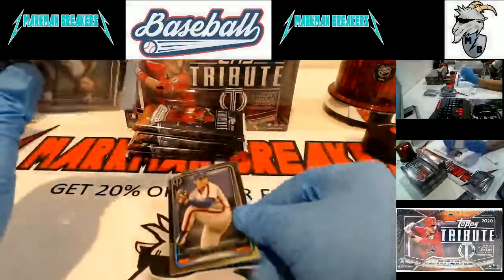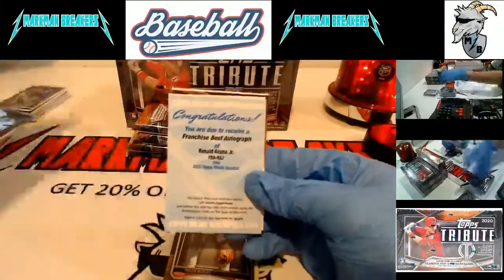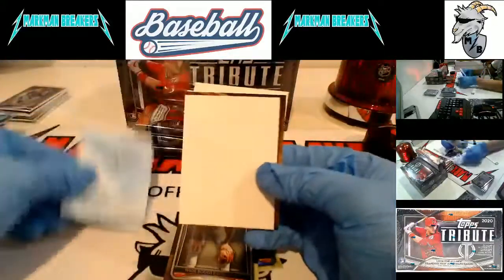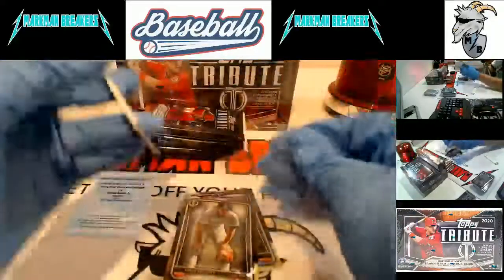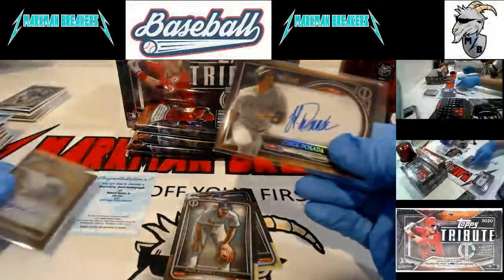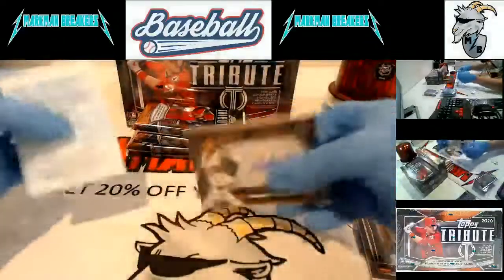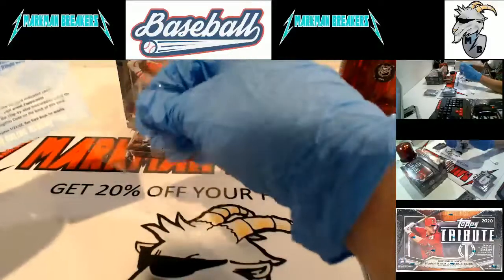We got a redemption - David Cone. This is another four-pack. Ronald Acuna! Atlanta Braves! Franchise Best Autograph. And Jorge Posada! Good God! This is our second pack with two hits. So two Braves and two Yankees - Posada and Cone for the Yankees, and Acuna and Smoltz for the Braves. Back-to-back packs. That is so awesome.